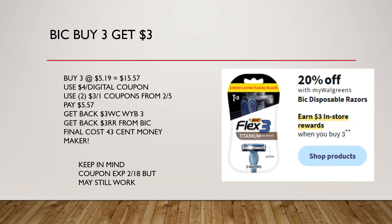The disposables are 20% off. Also, buy three, get $3 in Walgreens cash. And there's a promotion going on with BIC — when you buy three, you get $3 in registered rewards. Buy three at $5.19, that's a total of $15.57. Use the $4 off digital coupon in your account, and two coupons from the 2/5 inserts for $3 off one. We're going to pay $5.57 and get back $3 in Walgreens cash plus $3 in registered rewards from BIC — making this about a $0.43 moneymaker before taxes.